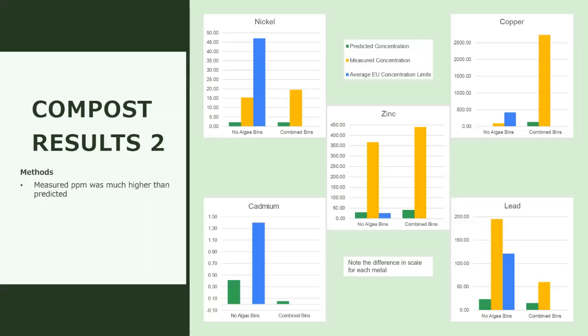The results of this study were complicated. Our team calculated the predicted concentrations of each metal based on the compost inputs, and we used that to compare to the measured results of the final product and average European Union concentration limits for compost — the U.S. does not currently have any regulations for metal concentrations, which is why we used the EU data. For nickel and cadmium, both came in under the EU limits. However, the measured amount far exceeded the predicted concentration for four out of five metals tested. The only reason cadmium didn't was because the concentration was so low.